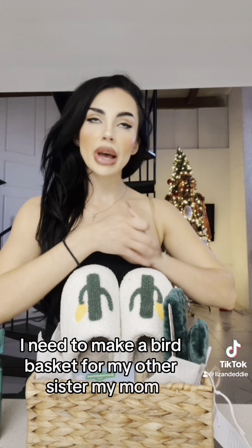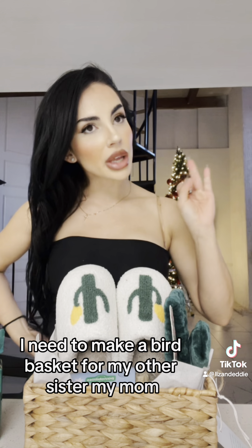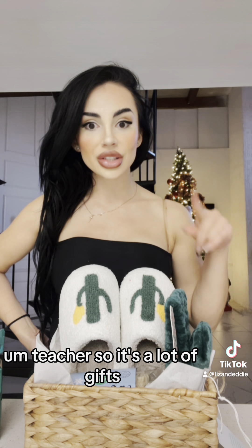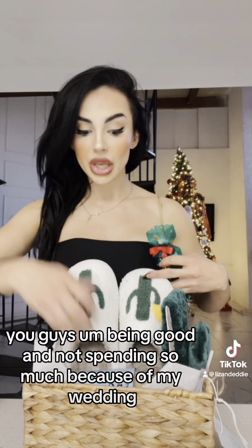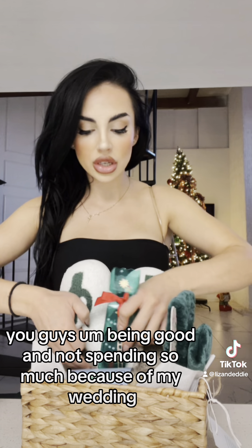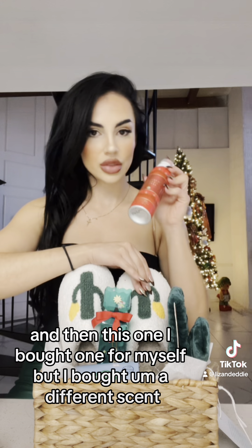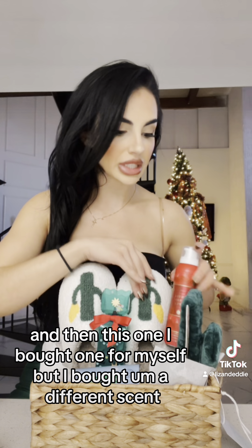I need to make a burr basket for my other sister, my mom, a couple of friends, and teachers — so it's a lot of gifts. I'm being good and not spending so much because of my wedding. I just think it's so cute and thoughtful. And then this one — I bought one for myself too, but in a different scent. This one smells really good.